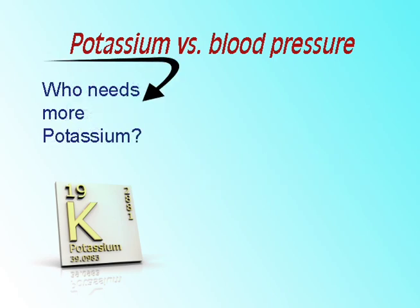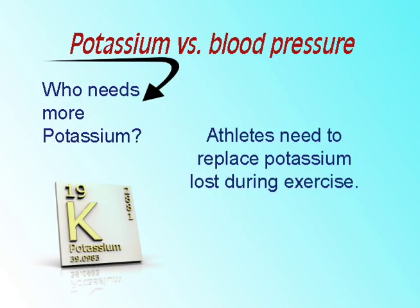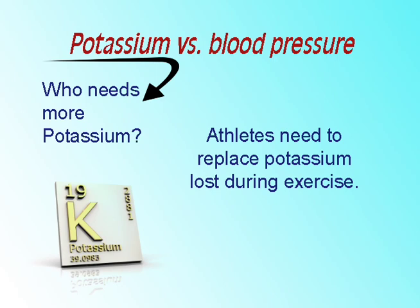Who needs more potassium? Athletes need to replace potassium loss from muscles during exercise and the small amount lost through perspiration. A person who takes diuretics may need more potassium due to the amount of water excreted by the body, although some diuretics may cause the body to maintain adequate potassium levels.